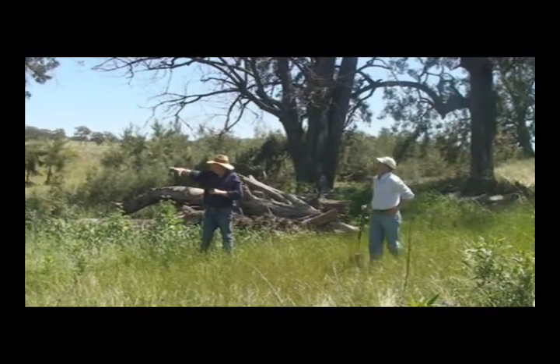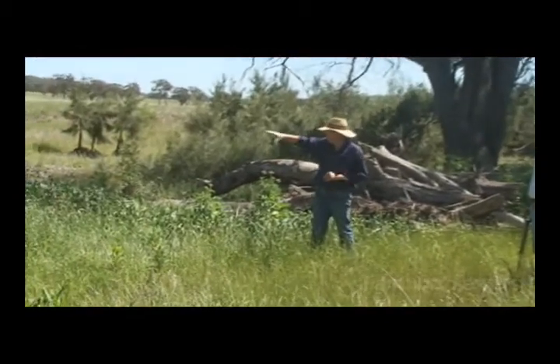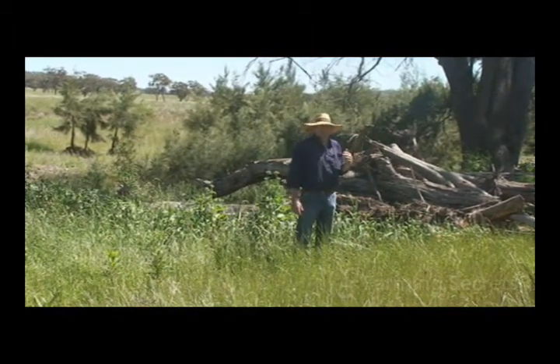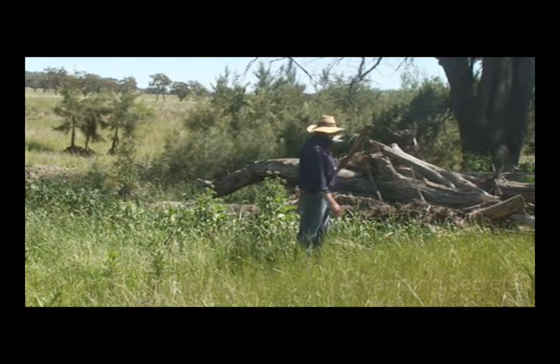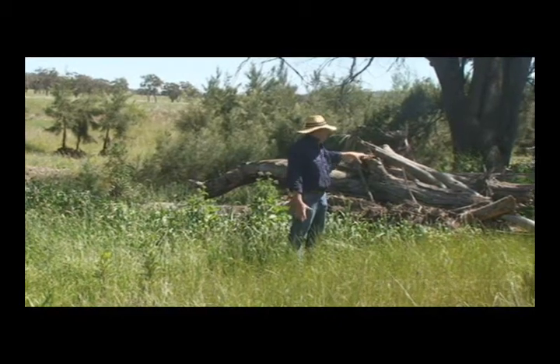Pretty much the creek used to flow just straight through there. The big logs had been pushed over up on the creek flat. The intention was to farm the country, and then they discovered it was too stony. So we brought them down, and there's been a lot of debris captured since that's been trapped in them by floods.